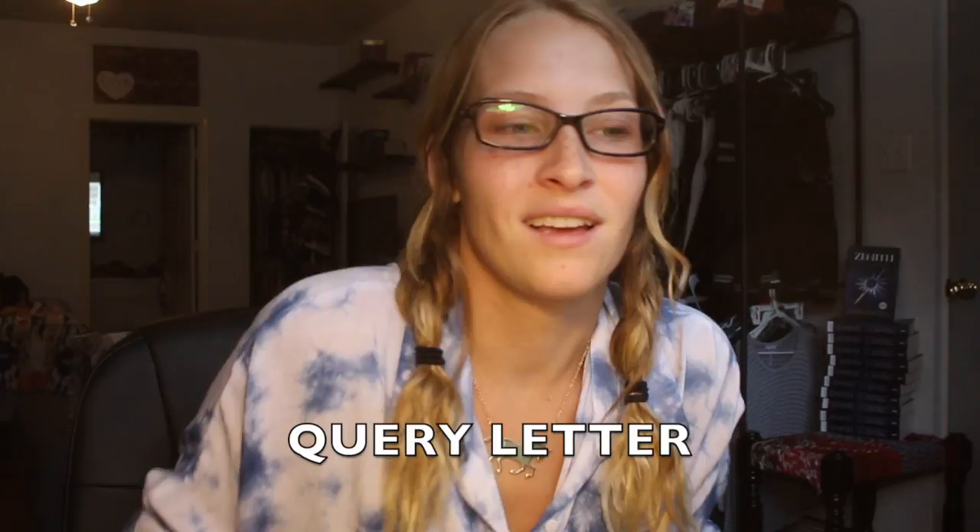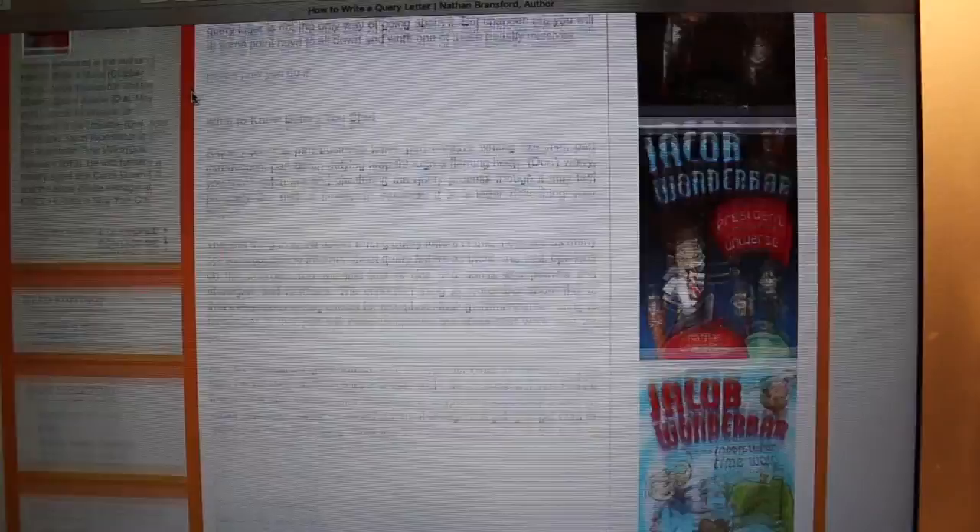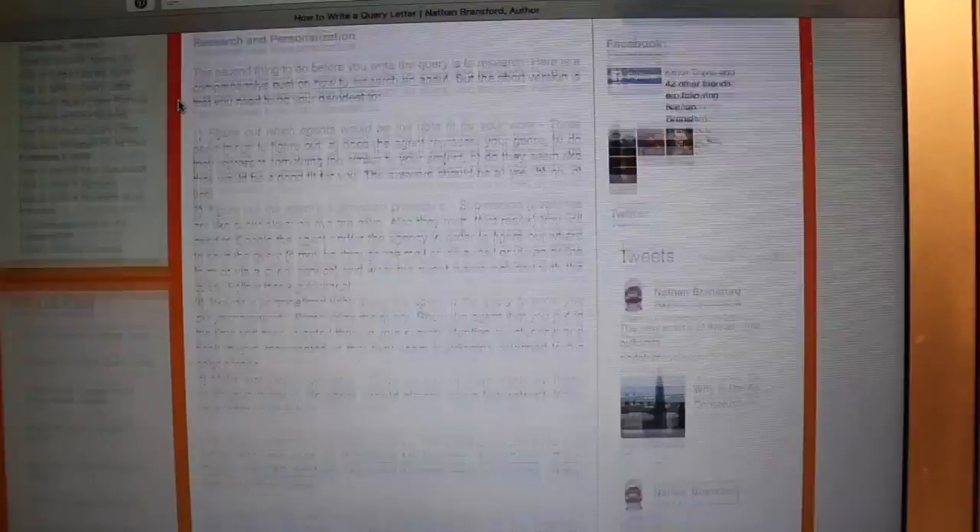The very first one is the dreaded query letter. A query letter is basically a short half page to one page description that you send out to agents through email, basically saying, 'Here's what my book is about — I would love for you to represent me.' The resource that I found while I was working on my very own query letter was a website by Nathan Bransford. I found Nathan Bransford's 'How to Write a Query Letter' — it talks all about query letters and I will leave the link in the description.